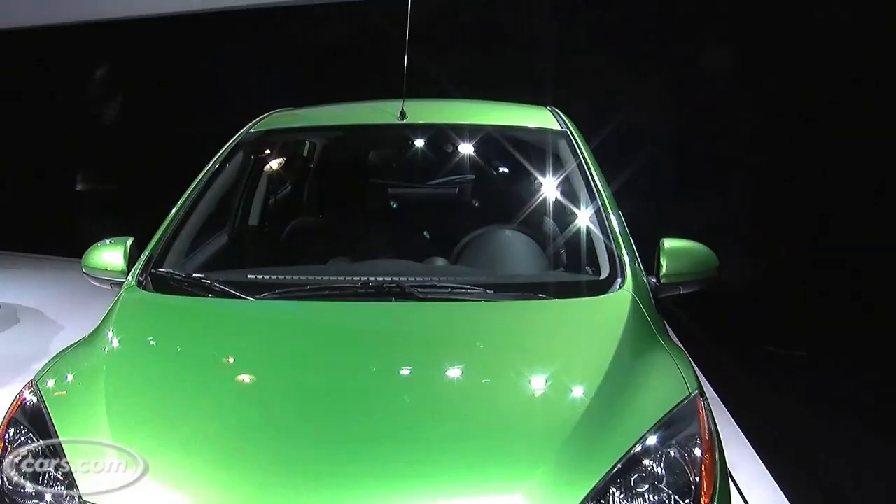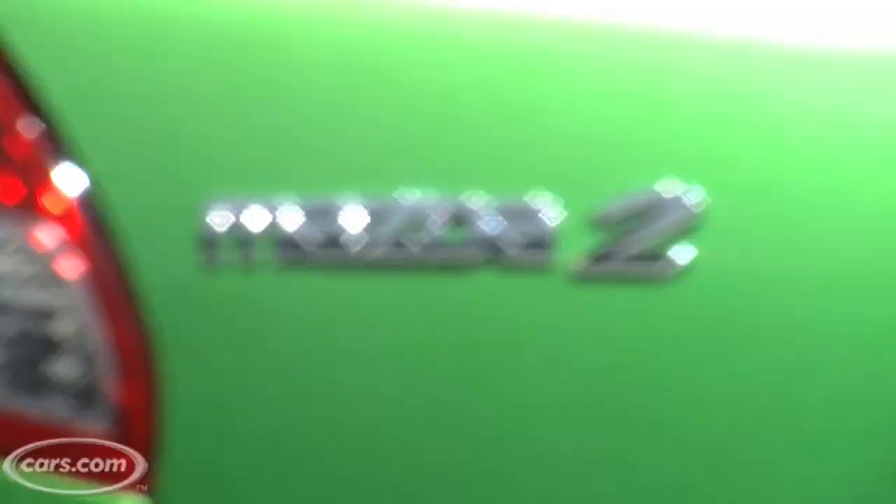It gets 34 on the highway if you get the automatic, or 35 with the manual. That compares pretty well with the Toyota Yaris, but not as well as its sort of corporate twin, the Ford Fiesta, which is rumored to get about 40 miles per gallon on the highway. For more car-related news, go to Cars.com or our blog, KickingTires.net.